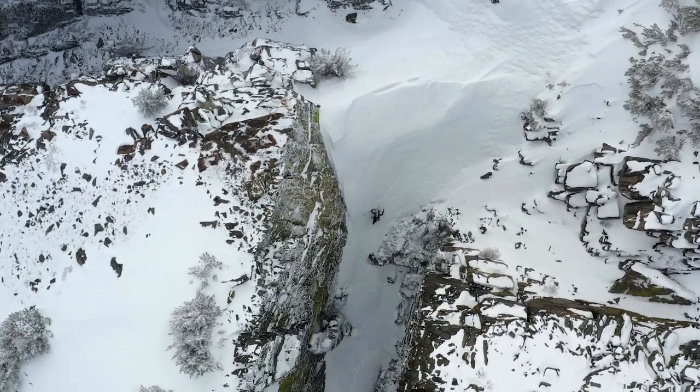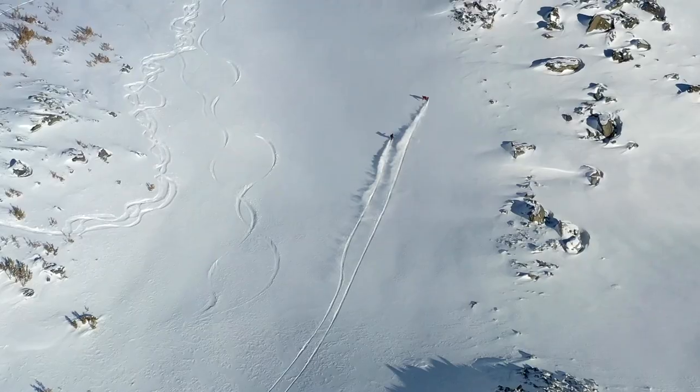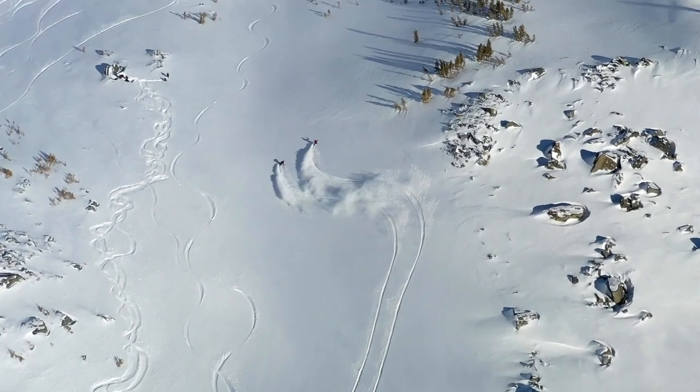I still wear the Shralpinist Gore-Tex Pro kit on the wet, stormy days and major expeditions, but the Shralpinist stretch three-layer kit is my new daily driver splitboarding outerwear.